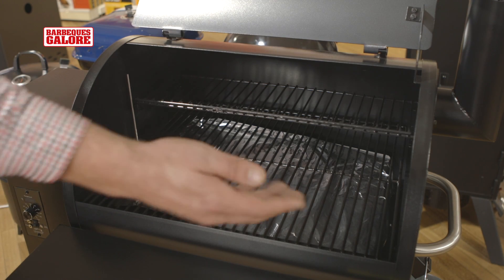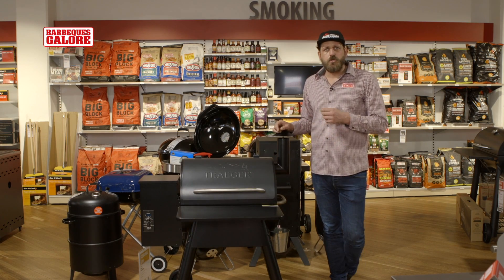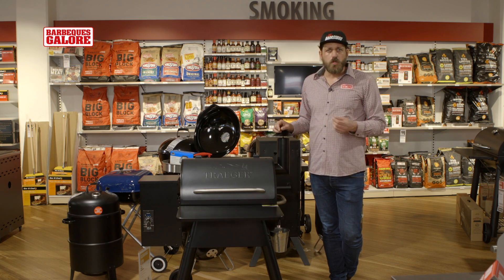The other great feature of the Traeger is there's a huge amount of real estate. This sort of dome, round shape allows you to put huge amounts of meat in there. So you could be doing a brisket, a pork shoulder, and do some chicken wings all at once.